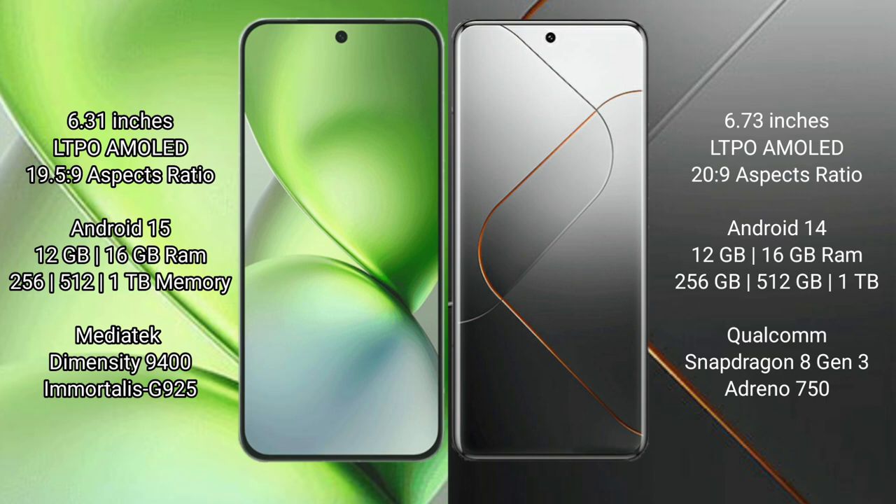Vivo X200 Pro Mini is powered by the MediaTek Dimensity 9400 processor with a GPU. Xiaomi 14 Pro has a 6.76-inch LTPO AMOLED display, with 12GB or 16GB RAM, and 256GB, 512GB, or 1TB internal storage, powered by the Qualcomm Snapdragon processor with Adreno GPU.